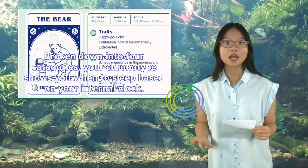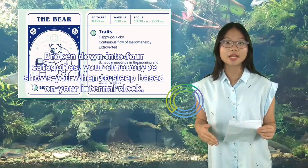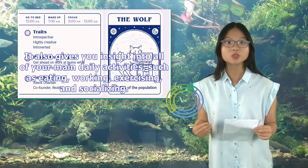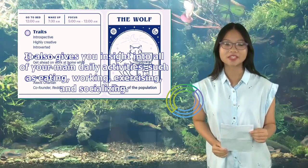Broken down into four categories, your chronotype shows when you want to sleep based on your internal clock. It also gives you insight into all of your main daily activities, such as eating, working, exercising, and socializing.